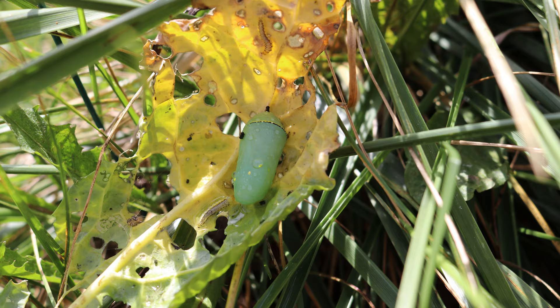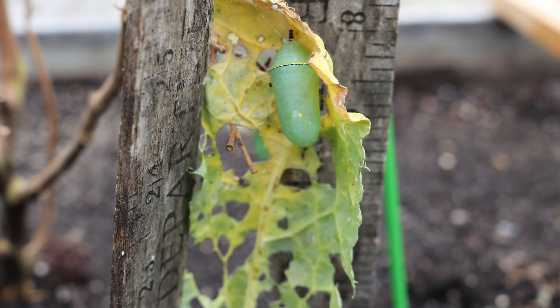Until one day in the fall, after pulling up some old kale plants, I noticed something plastic-looking clinging to a stalk — a chrysalis at last. But would it survive? Since I had already pulled up the plant, we moved the leaf it was attached to to one of the garden boxes on our deck. I put a few wooden rulers around it to give it a little protection.